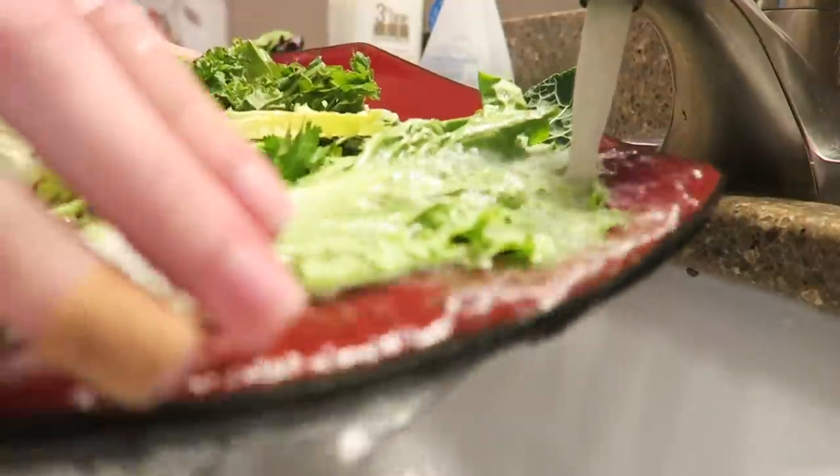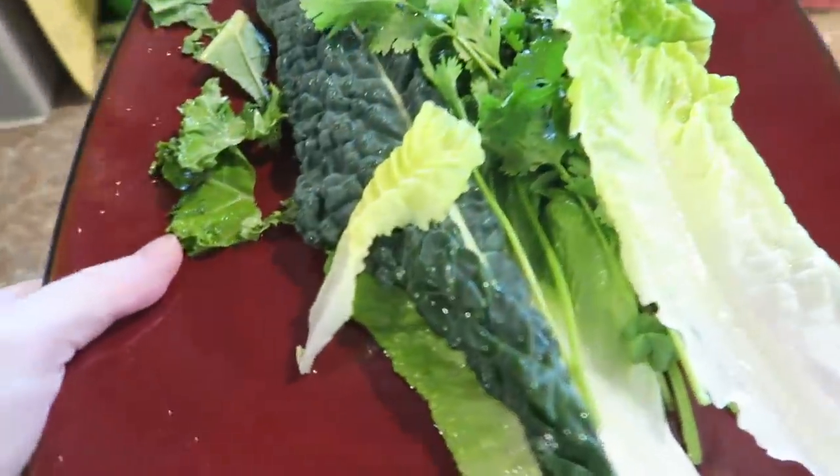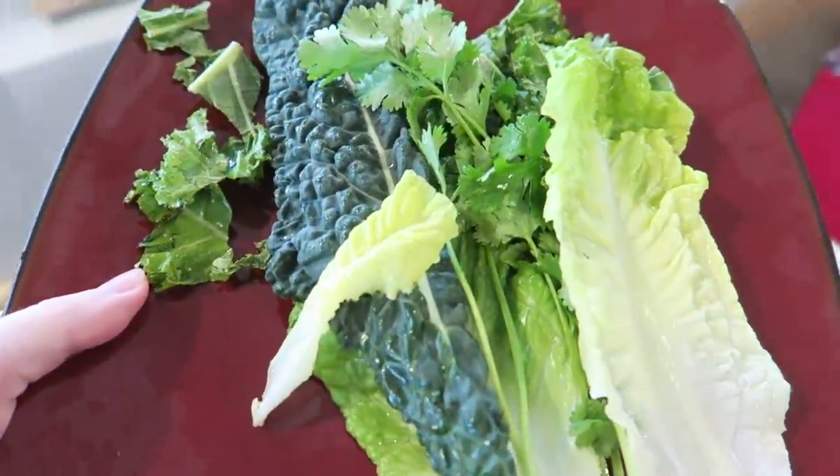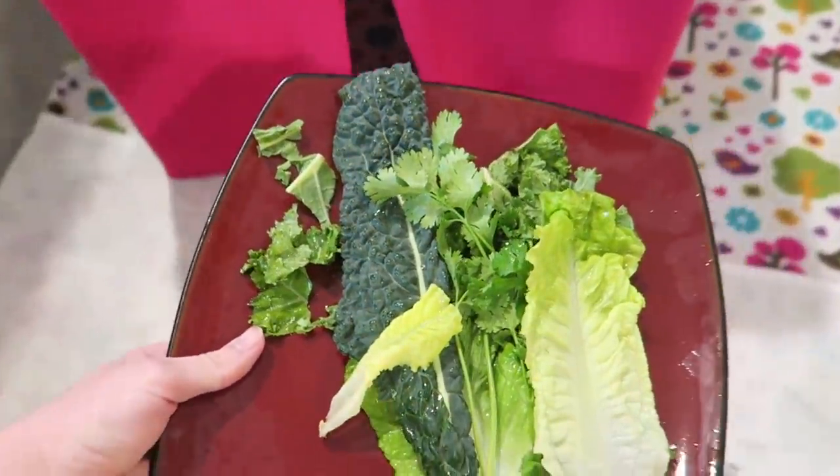Some people do prefer to feed pellets along with their rabbit's diet. However, veterinarians are actually finding out that pellets aren't vital to your rabbit's diet unless they require so for a medical condition. Please speak to your rabbit savvy vet about your rabbit's diet needs.